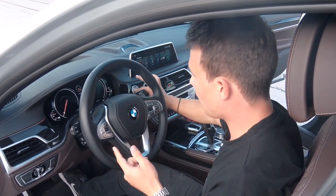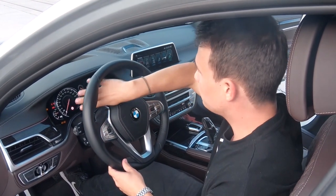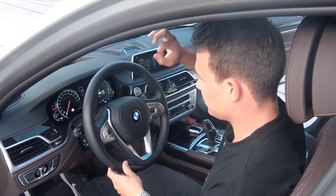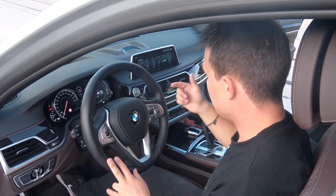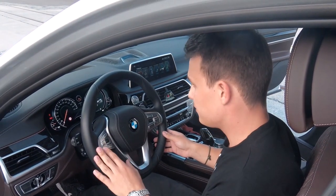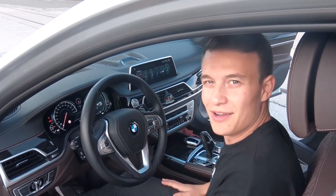We have a full digital display and also a clock in the center part — I haven't seen that in a BMW before. We have around 12,000 buttons over here for things like loudness and distance control. But in general, I just love the interior and I just love the whole car.